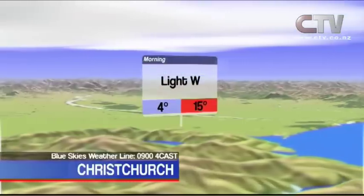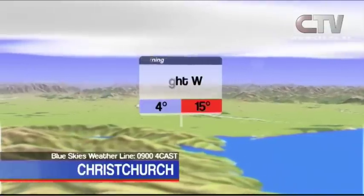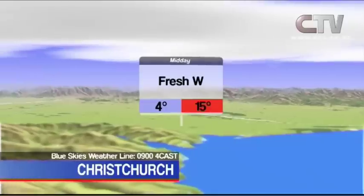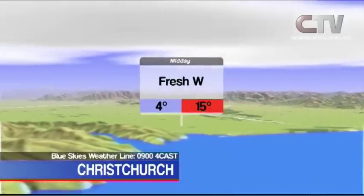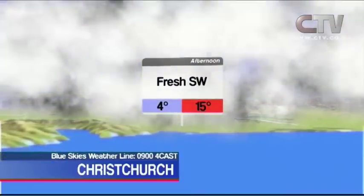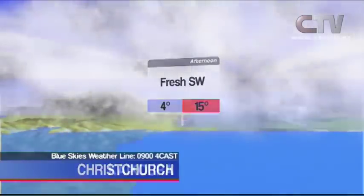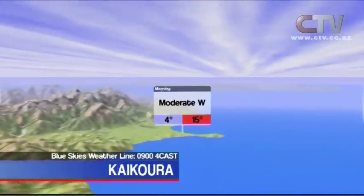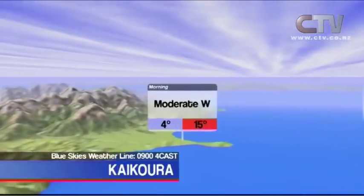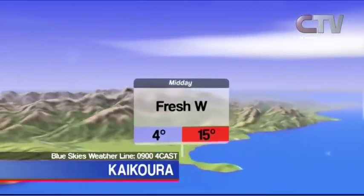Mostly fine in Christchurch for Saturday — mild at first with high cloud increasing and westerly winds developing, but colder southwesterlies spreading north during the afternoon with a risk of light showers. Kaikoura: mostly fine and mild with fresh winds and high cloud, cold southwesterlies developing from evening. Tonight's low 4 degrees, tomorrow's high 15 degrees.